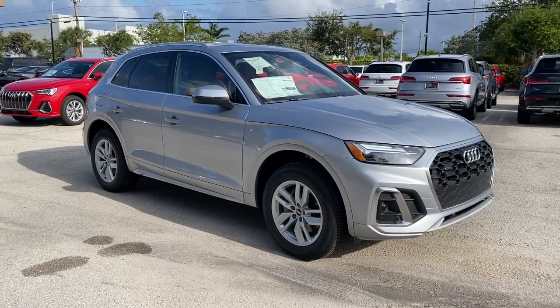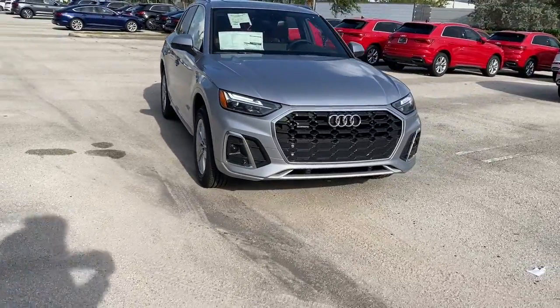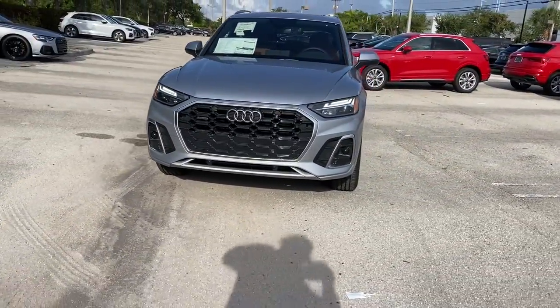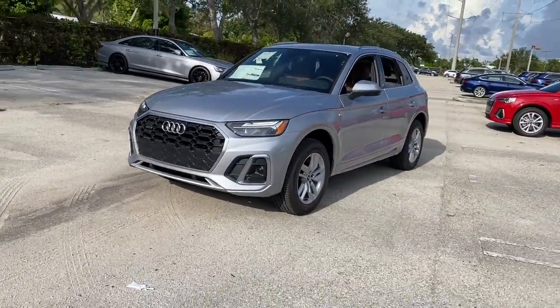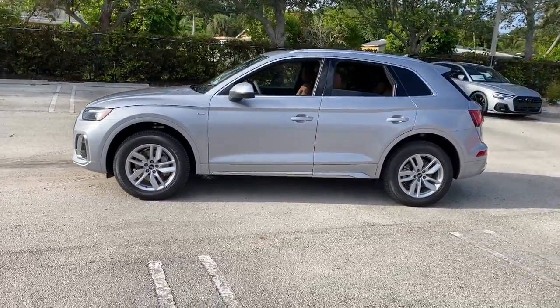Look no further than the 2022 Audi Q5. This vehicle delivers the style, comfort, and efficiency you need to meet the needs of today's lifestyle. Confidence comes standard when you're behind the wheel, prepared for the journey ahead.